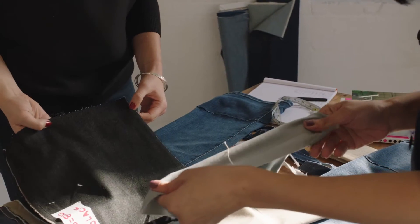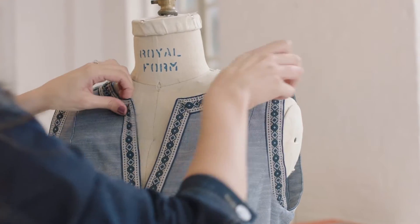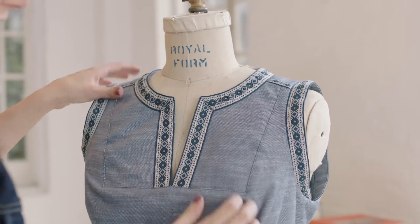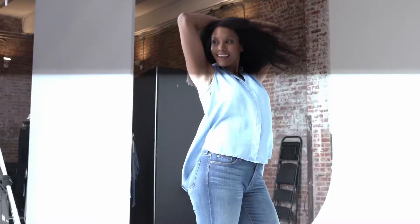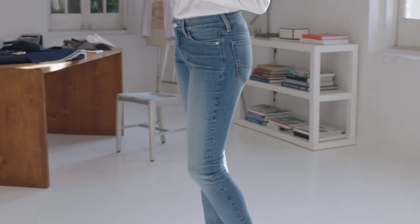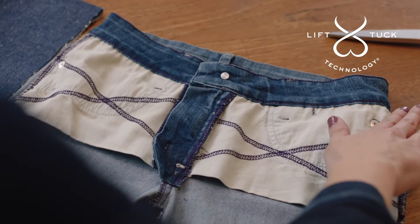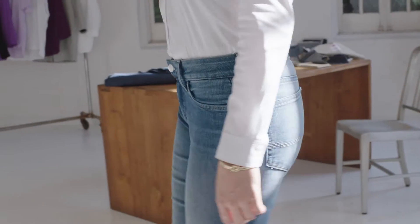At NYDJ, we are fit experts. We know women's curves and every creation is designed to fit and flatter a woman's body and make her look and feel amazing. NYDJ pioneered the slimming denim category and we remain the market leader. Only NYDJ has Lift Tuck Technology that's designed to slim from within and make you look and feel a size smaller.